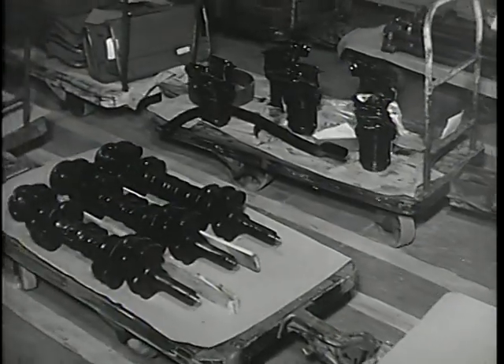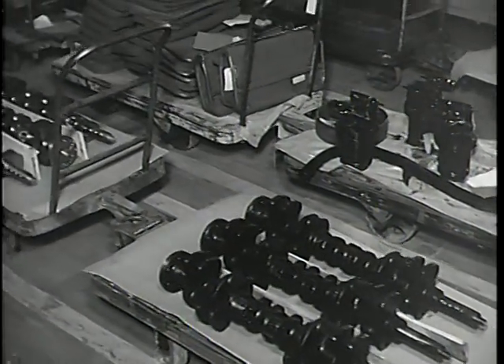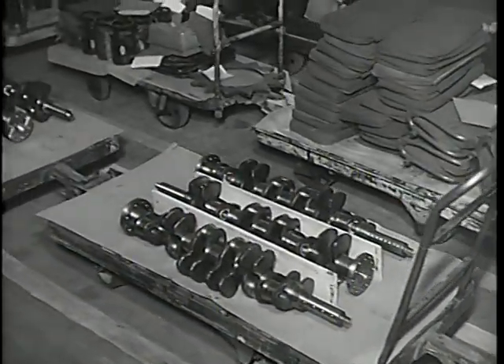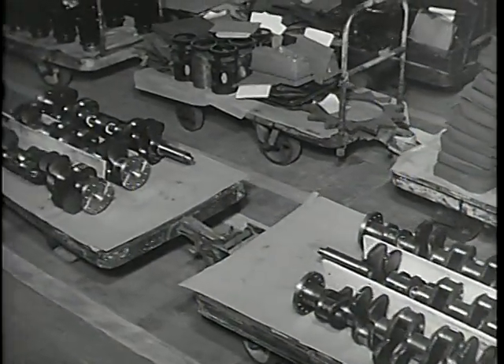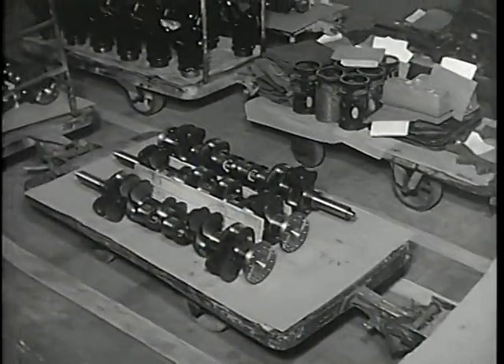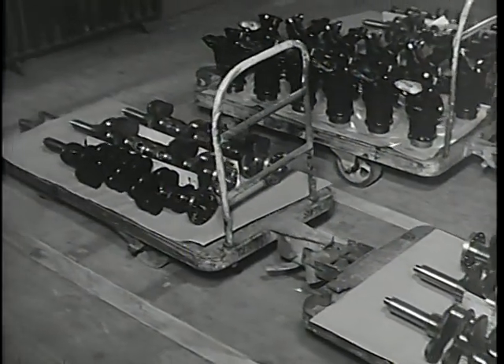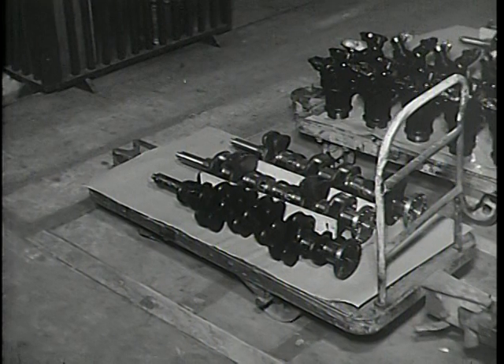The same meticulous care and planning which material received in the rebuild and renewing stages extends all the way down the line. Great emphasis is put by ordnance on top-grade preservation, packaging, and packing. The condition of supplies when received is in direct ratio to the quality of its packing.